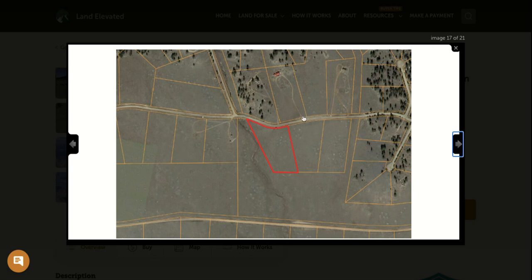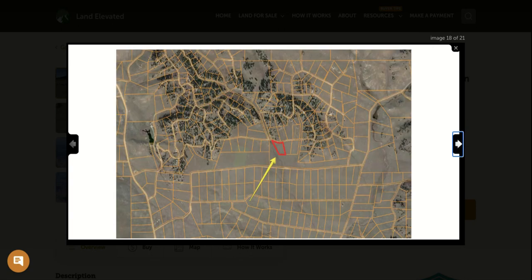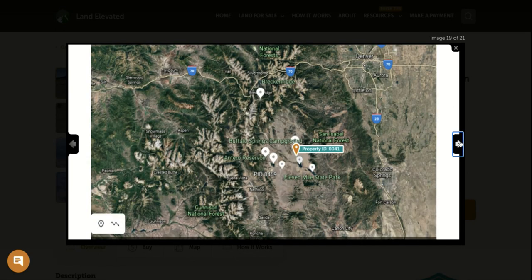You can see there are a couple of neighbors nearby, but they have long circular driveways, so you'd have plenty of privacy. You don't have any neighbors on either side of you on this particular property, and there's nothing behind you either.